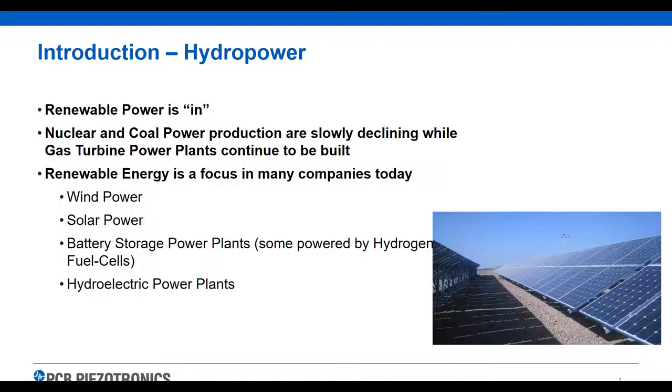Nuclear and coal power is slowly declining. I still see a lot of new gas turbine power plants being built all over North America and South America especially, so I don't think those are going to go away anytime soon.